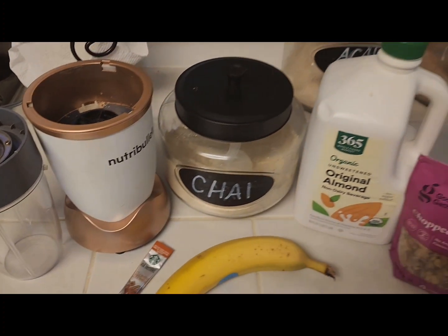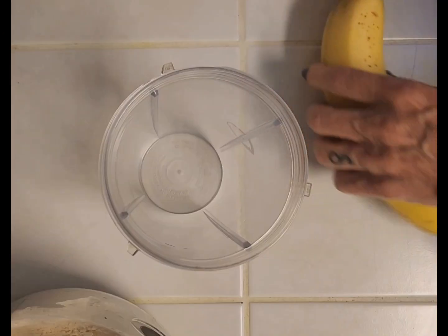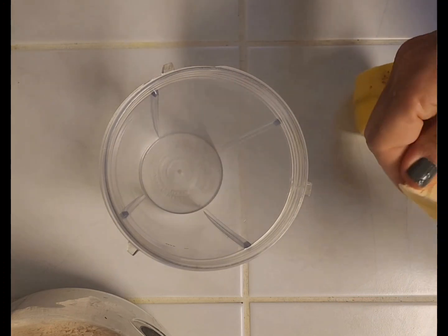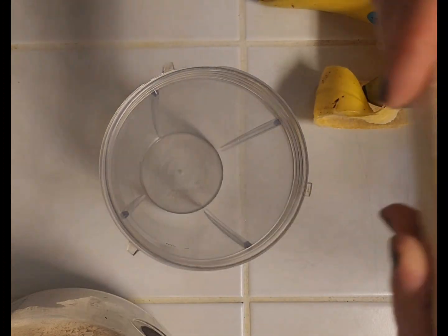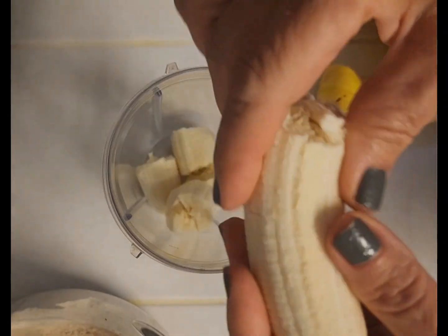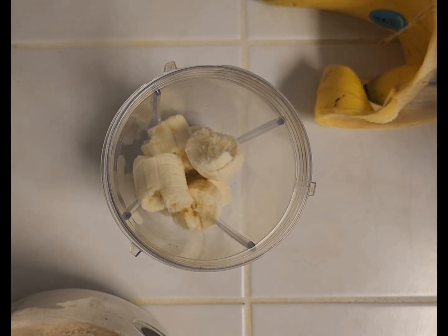I'm going to throw everything in my blender. Come along with me as I make my breakfast. If you're looking for a specific recipe, I am not that channel. I like to use the ingredients that I have and make a super simple, healthy, delicious, and nutritious dish — and have fun in the kitchen.